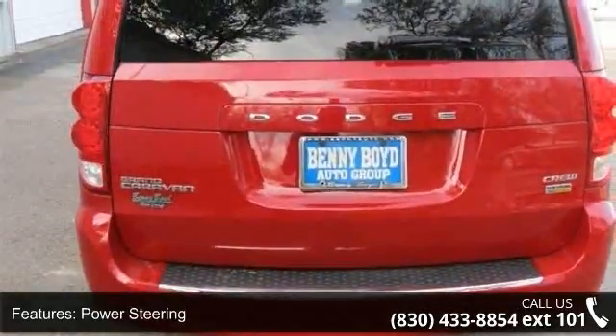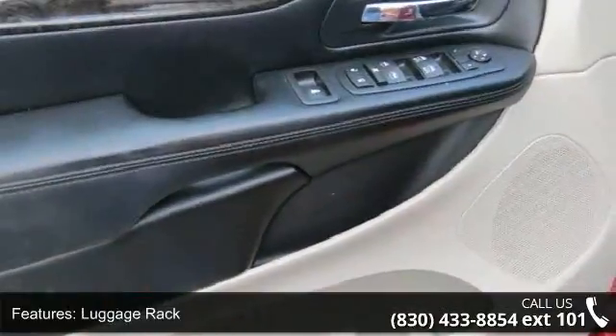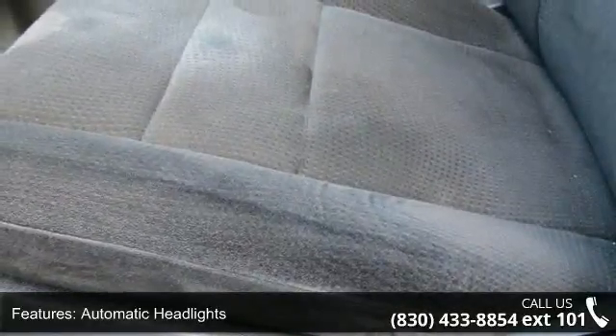Some of the top features included with this vehicle are front-wheel drive, power steering, aluminum wheels, luggage rack, automatic headlights, fog lamps, privacy glass, third passenger door, power third passenger door and fourth passenger door.